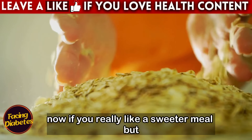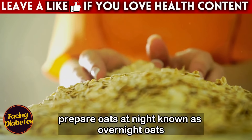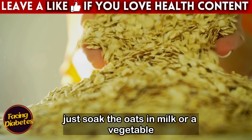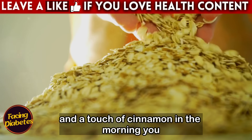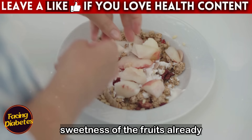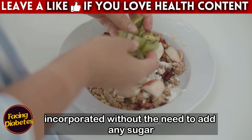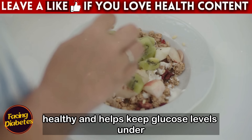If you really like a sweeter meal but want to avoid the risks, one option is to prepare oats at night, known as overnight oats. Just soak the oats in milk or a vegetable drink of your choice, along with some fruit and a touch of cinnamon. In the morning, you will have a ready meal with the natural sweetness of the fruits already incorporated, without the need to add any sugar. It's practical, healthy, and helps keep glucose levels under control.